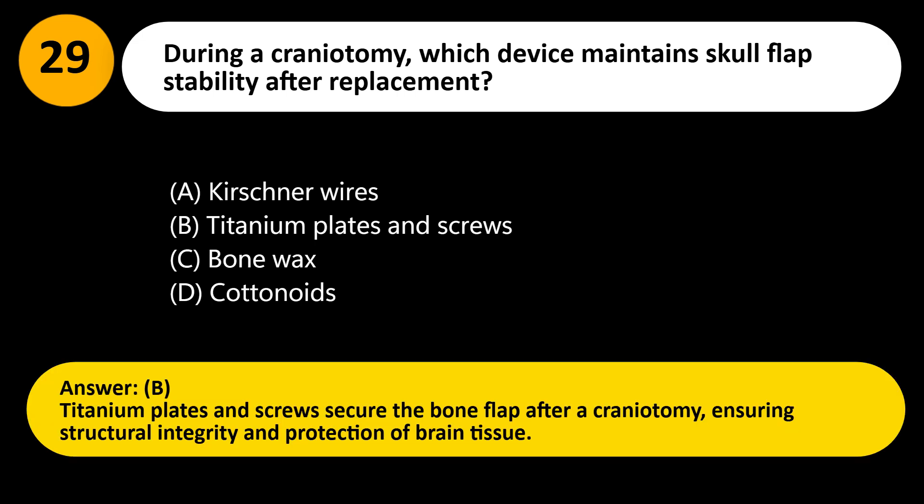Answer: B. Titanium plates and screws secure the bone flap after a craniotomy, ensuring structural integrity and protection of brain tissue.